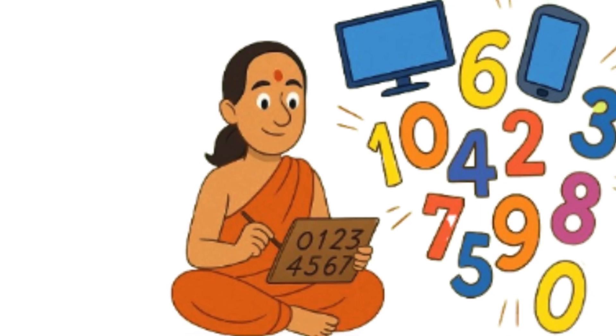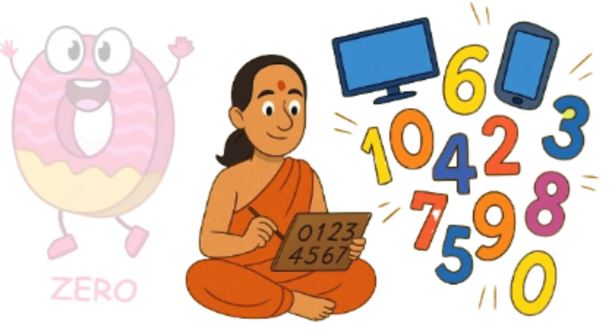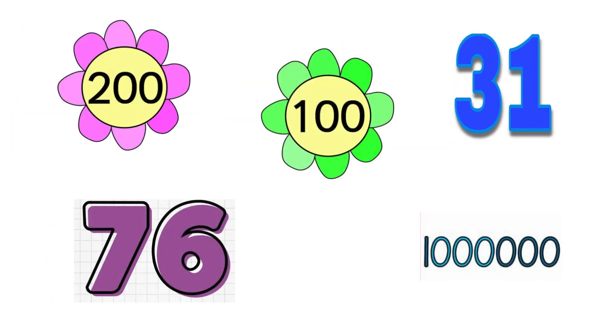The introduction of zero as a number in its own right is attributed to India. Zero may look like nothing, but it's the hero of our number system. It helps us write big numbers, like 100.